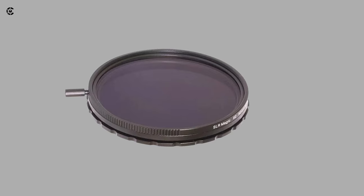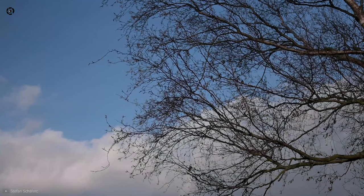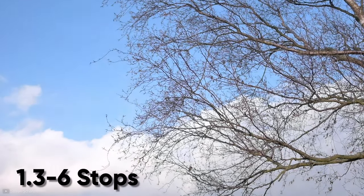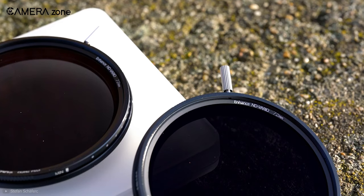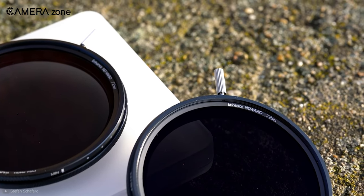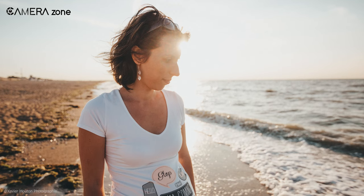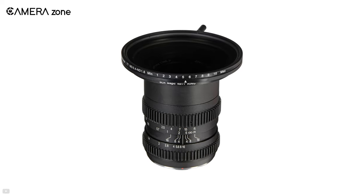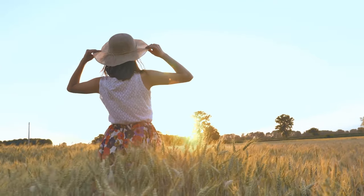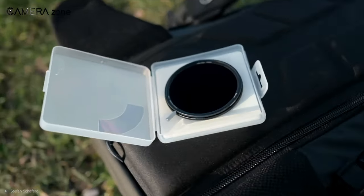Next we have the SLR Magic Variable ND Filter, which allows you to capture images with an impressive shallower depth of field even on a bright sunny day without compromising your shutter speed. It lets you reduce the amount of light ranging from 1.3 to 6 stops, with a variable density ranging from 0.4 to 1.8. There is a filter ring that enables you to set the desired amount of exposure. With its optical glass with multi-coating, you can capture natural colors in your footage while effectively reducing ghosting and flare. It also includes an exposure locking ring that keeps you from accidentally rotating the filter glass and density value. If you are looking for a variable ND filter that produces high-quality footage and is worth the money, the SLR Magic Variable ND Filter is the best option for you.